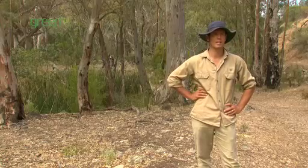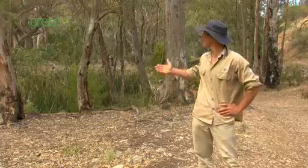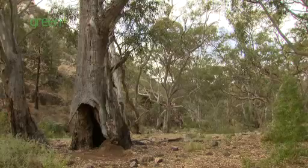Plants grow in many different places and here they can choose where they like most. They can grow in moist, cool, damp places like this where it's shady, or they can grow in open, dry areas where it's sunny.